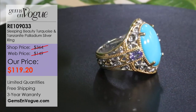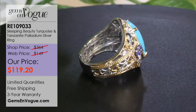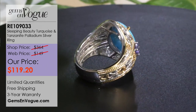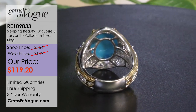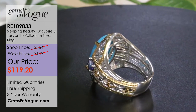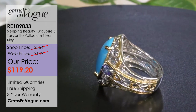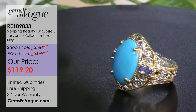Remember, with Sleeping Beauty, these large stones are getting harder and harder to find. As you can see from this rough — the only Sleeping Beauty rough that's left has a lot of matrix. To get these big stones, they have to cut away all that matrix to give you that pure robin's egg blue color, which is what Sleeping Beauty is famous for.